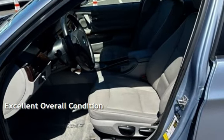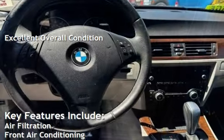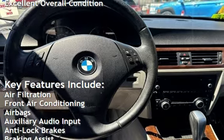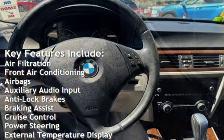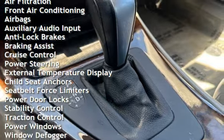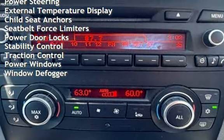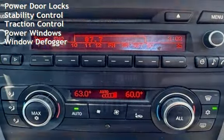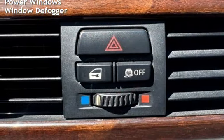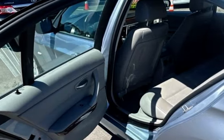This vehicle is in excellent overall condition. Key features include air filtration, front air conditioning, airbags, auxiliary audio input, anti-lock brakes, braking assist, cruise control, power steering, external temperature display, child seat anchors, seat belt force limiters, power door locks, stability control, traction control, power windows, and window defogger.